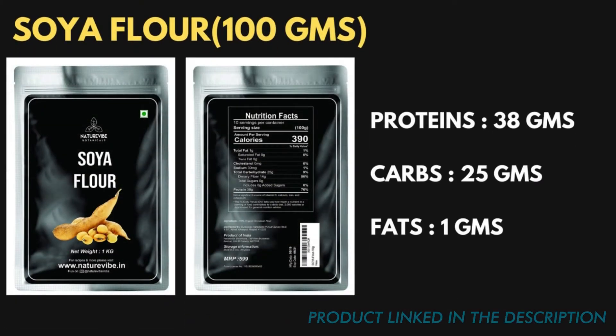You can see that the fat content of this defatted soya bean flour is very low — almost negligible at 1 gram. The amount of protein is almost similar to that of the whole soya beans, which is 38 grams. Since the fat has already been extracted in the form of soya bean oil, the fat content of these soya bean flours is very low. These flours can be mixed with other flours to make your chapatis and rotis and increase their protein content.